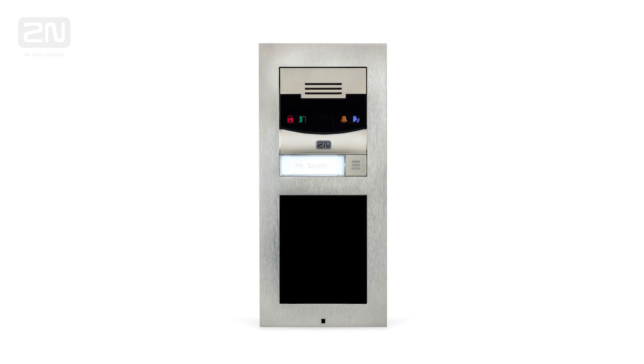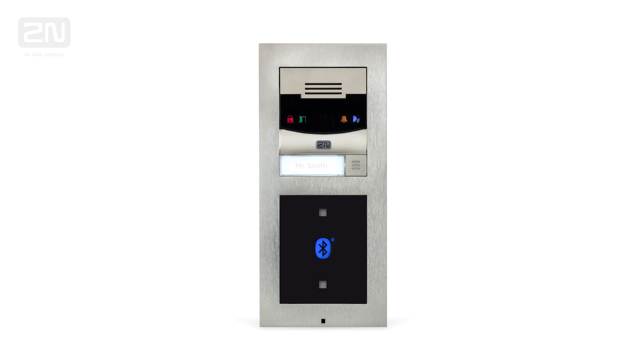2N LTE Verso is supplied with an internal antenna which is fitted in the module's position under the main unit. In case you want to use a different module in this position, an external antenna is needed.